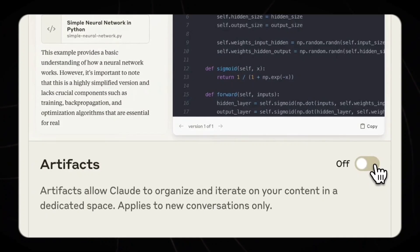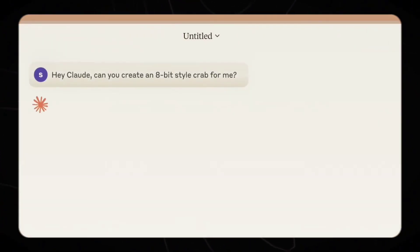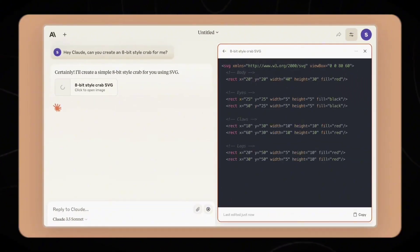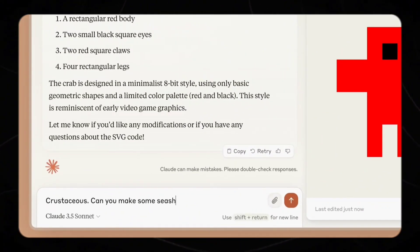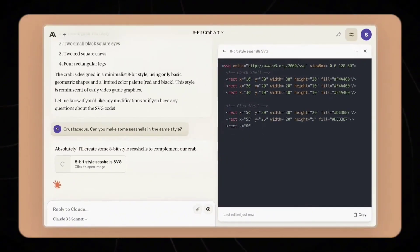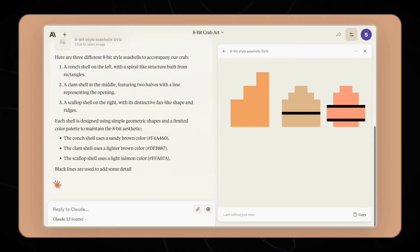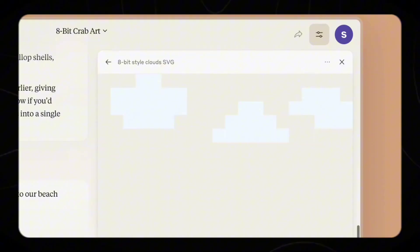Number 6: Artifacts. Anthropic has introduced a new feature called Artifacts, which improves how users interact with Claude 3.5 Sonnet. This tool transforms Claude from a conversational AI into a collaborative work environment, enhancing productivity and creativity. When users ask Claude to generate content such as code snippets, text documents, or website designs, these artifacts appear in a dedicated window alongside the conversation. This creates a dynamic workspace where users can view, edit, and build upon Claude's creations in real-time, seamlessly integrating AI-generated content into their projects and workflows.